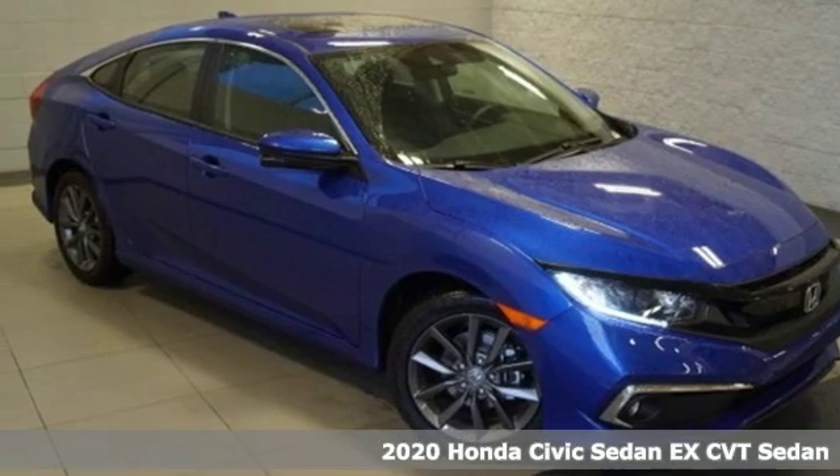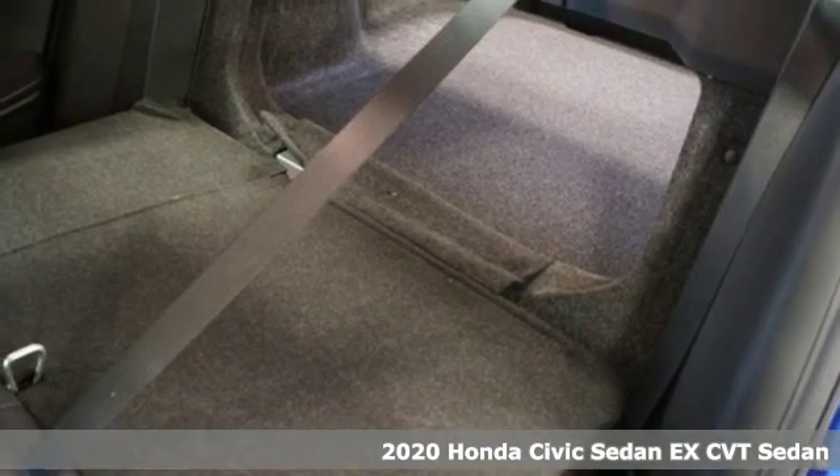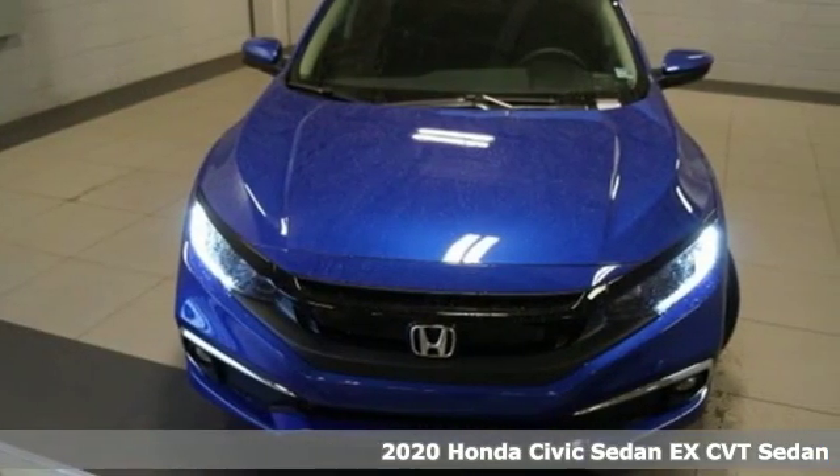Here's a new 2020 Honda Civic Sedan. Get more mileage out of every drive with this Civic. A great vehicle is comprised of great features like these.